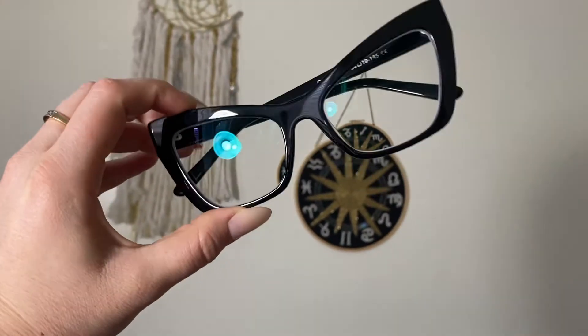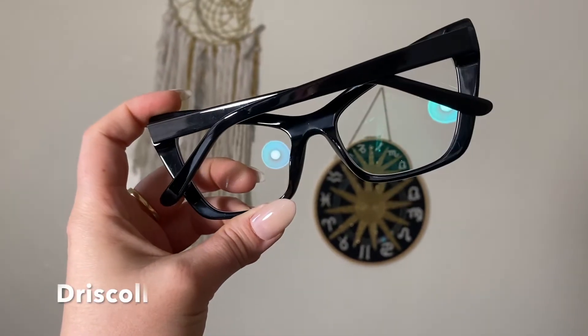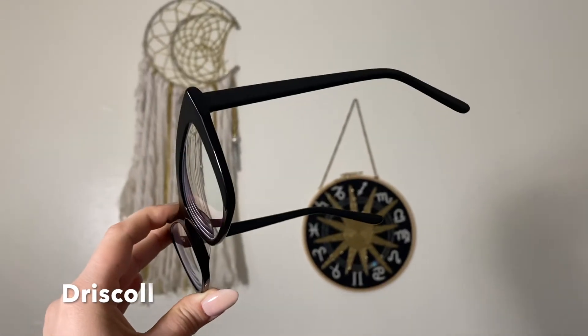The next style, similar to the last but in black, is the Driscoll. They offer this in plenty of other colors and varieties. Trying these on — I'll be honest, I feel like I should be on The Incredibles. I don't dislike these but I don't particularly love them either. I love how funky and cute and one-of-a-kind they are, but I feel like you just have to have the attitude and personality to go along with them.